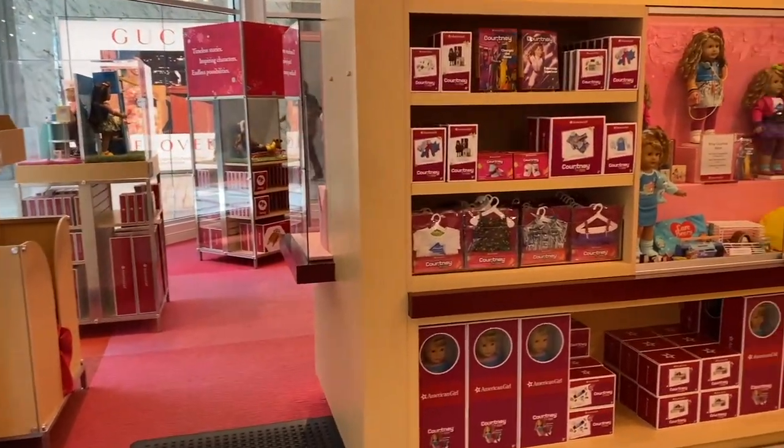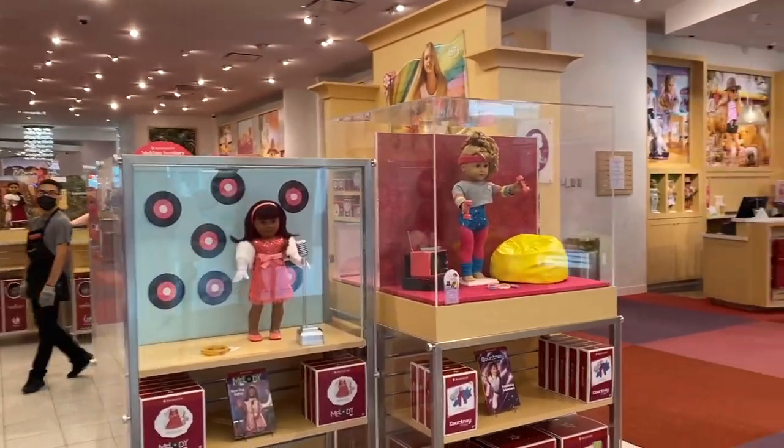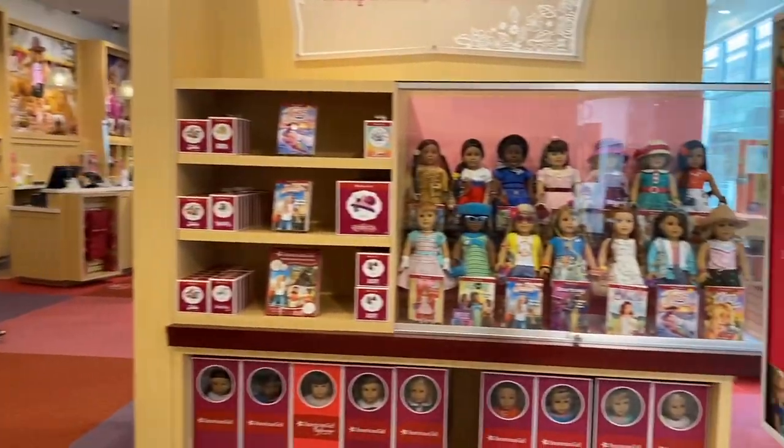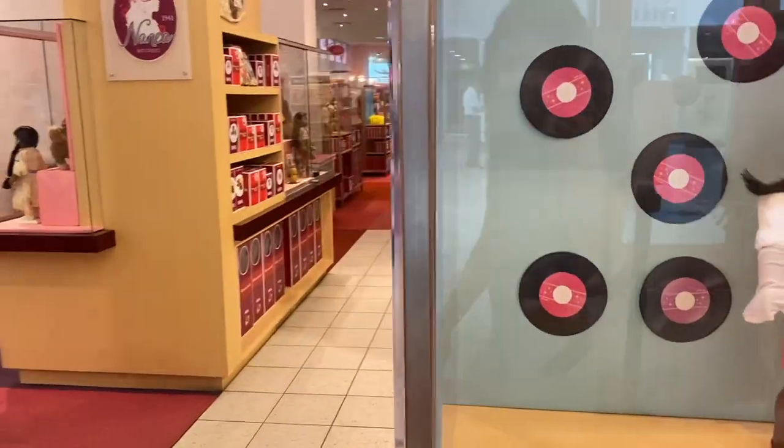Hey guys, it's Vivian, welcome back to my channel. Today I am at the American Girl store to take a look at the re-released historical dolls in honor of American Girl's 35th birthday, so let's get right into it.